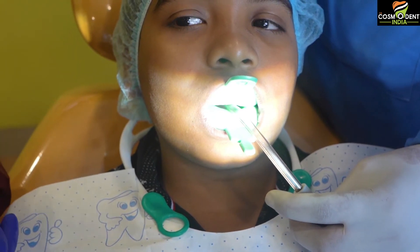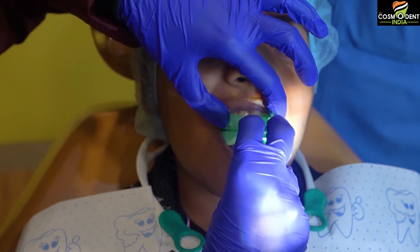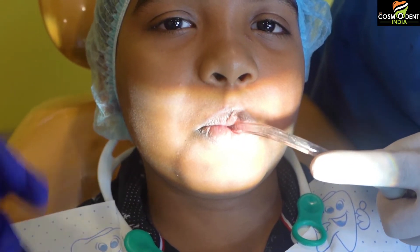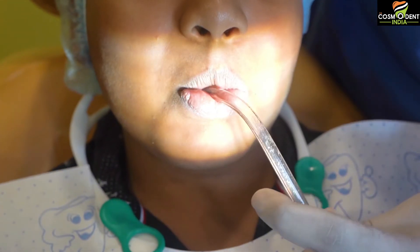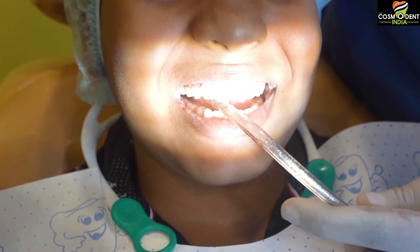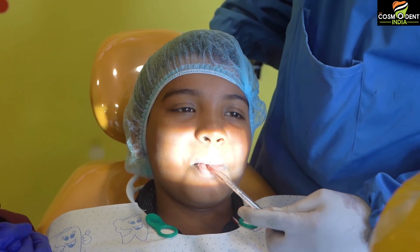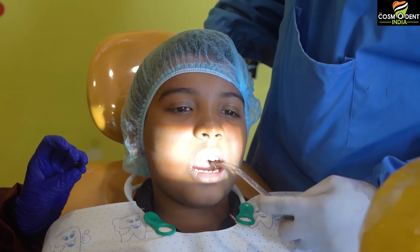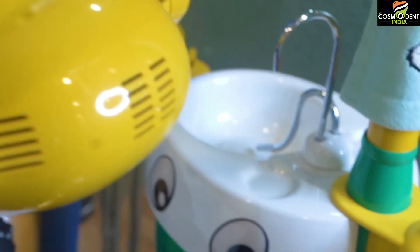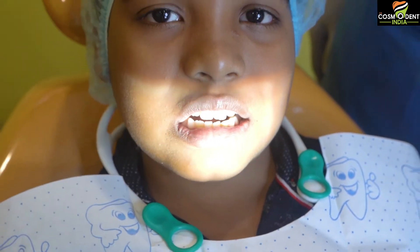Now that one minute is over, we have to remove the trays from the mouth. Open your mouth. Remove the suction first, and then push out the trays. The child is asked to spit whatever excess gel is in the mouth into the suction tip. You can see how happy and comfortable the treatment is. You can also ask the patient to spit off the excess into the spittoon. With cotton gauze, slightly clean off any extra gel you may see in the mouth.